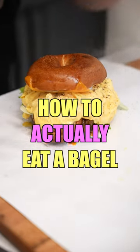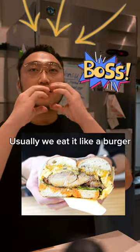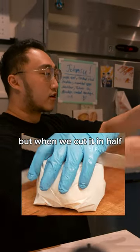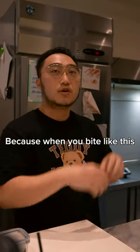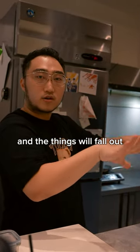How to actually eat a bagel without everything falling out. Usually we eat it like that, like a burger. But when we cut it in half, we turn it around so the bottom is like a U, and then you eat like that. Because when you bite like this, everything will be compressed, and the things will fall off.